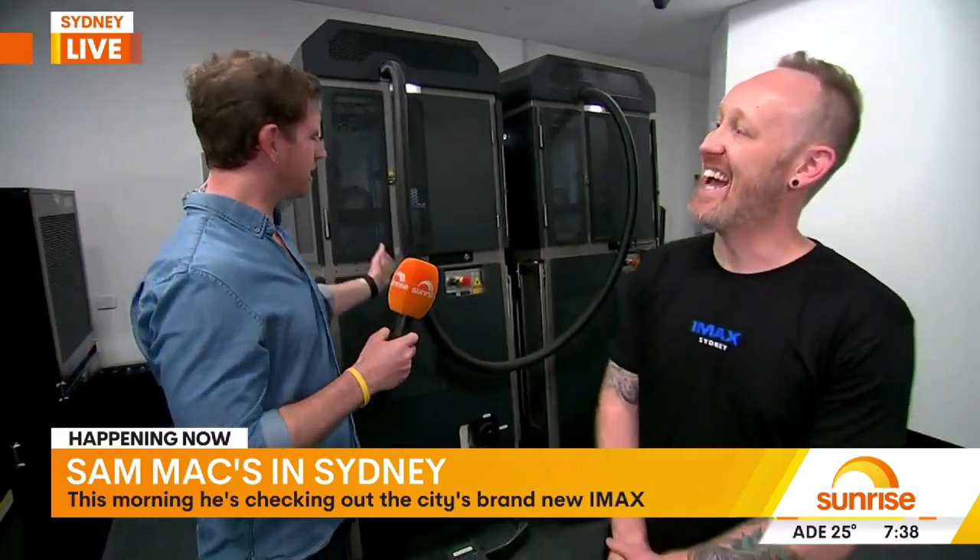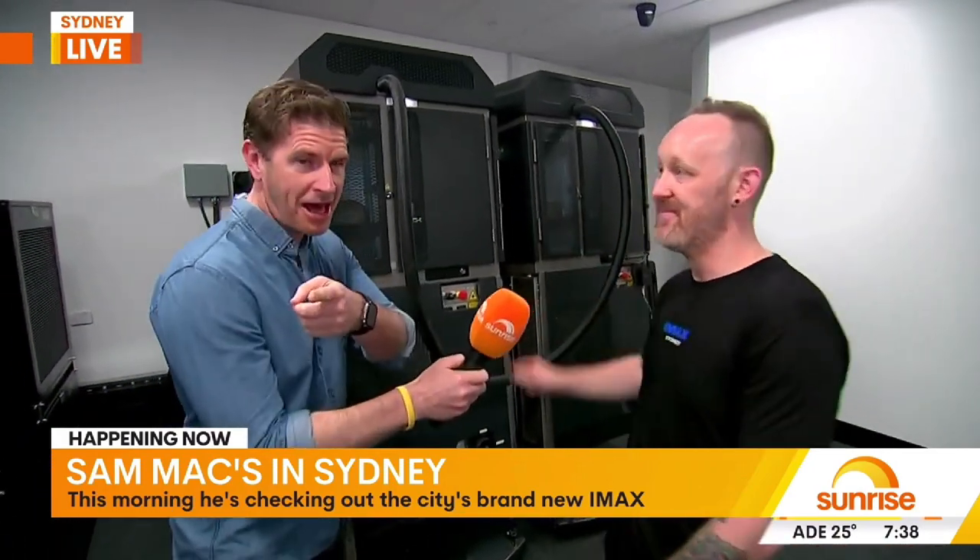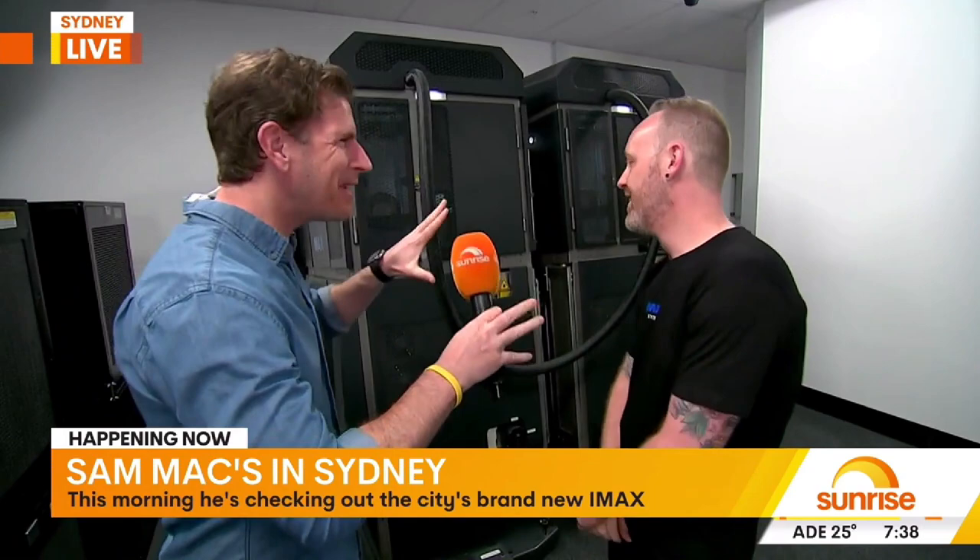We're here with Paul in the projection room, which is like master control. We want to take you on the full tour. They are dual IMAX projectors — they talk to each other, 3D, all the vibes. It's a dual laser 4K projector. And that's the umbilical cord connecting them. So they talk to each other to give us that amazingly clear picture.